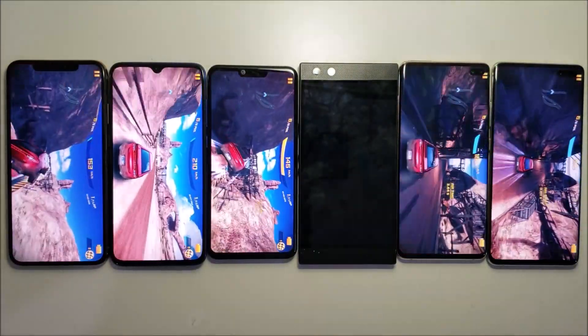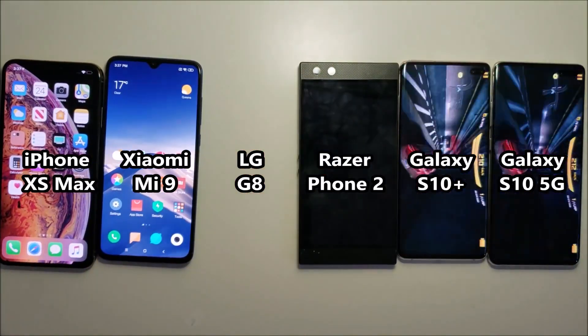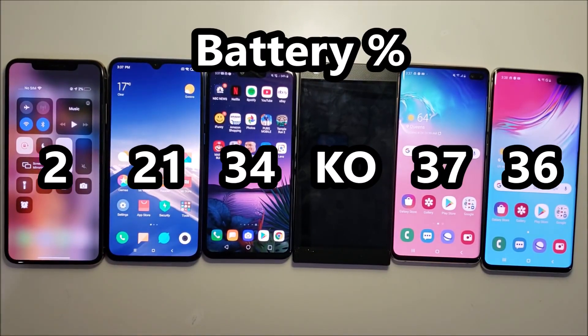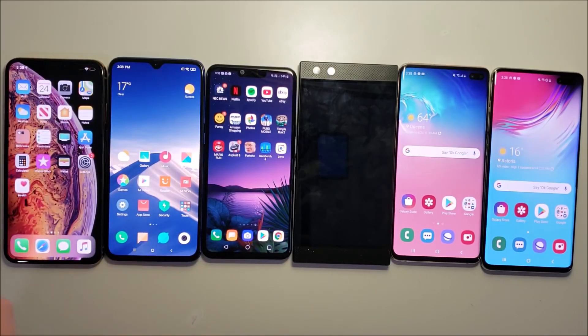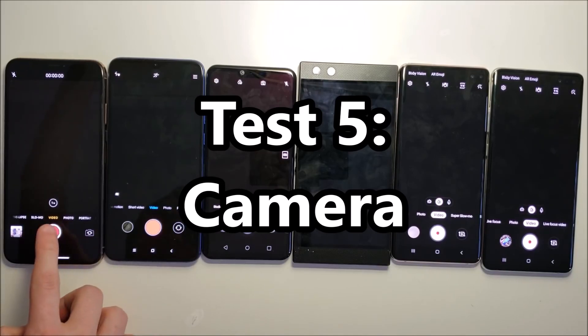Time to check in — the iPhone is only at 2% left, looks like it's going to be a pretty close finish. Next will be the camera test, and let's get to it.